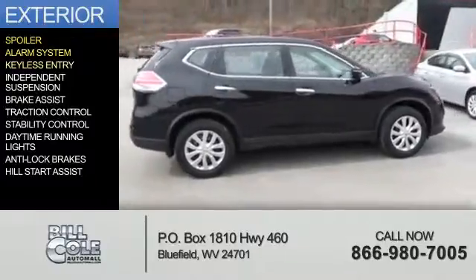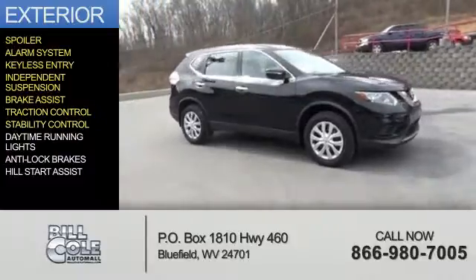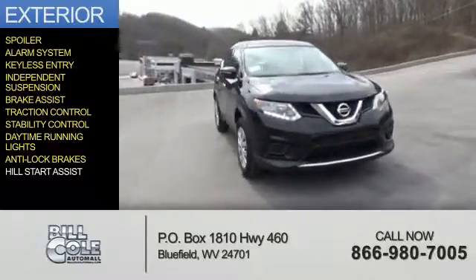an alarm system, keyless entry, independent suspension, brake assist, traction control, stability control, daytime running lights, anti-lock brakes, and hill start assist.